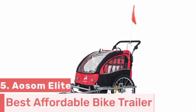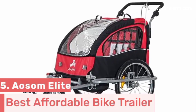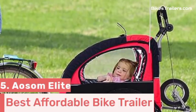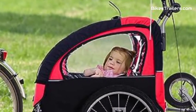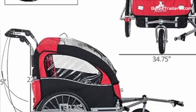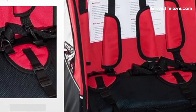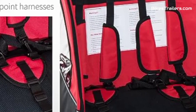Number 5. The Aosim Elite Bike Trailer is an outstanding affordable choice for parents looking to combine quality and affordability in a baby bike trailer. With its versatile two-in-one design, it easily converts into a stroller, serving both cycling and leisurely strolls. The sturdy frame and secure harness system prioritize child safety. While it may not have high-end features like suspension, it offers a comfortable ride. The spacious interior comfortably fits one or two children.